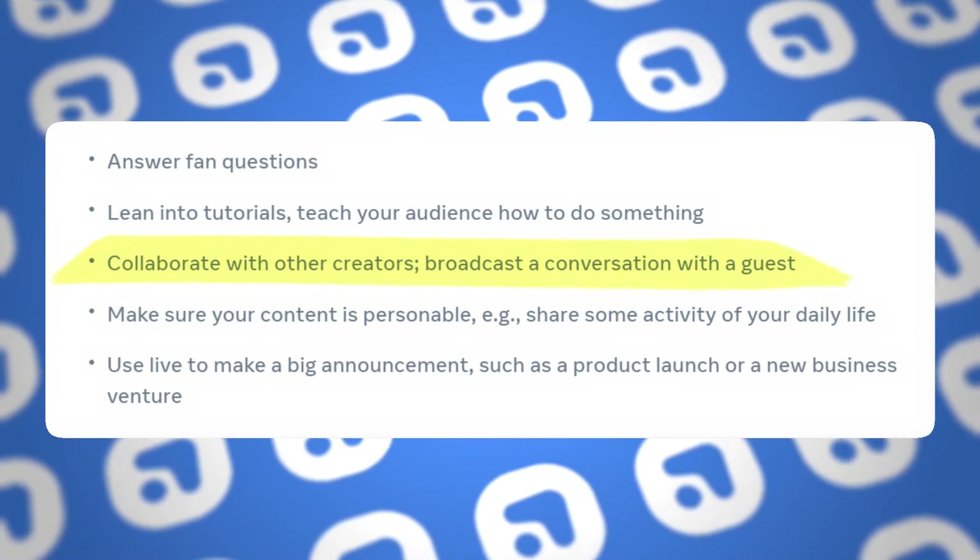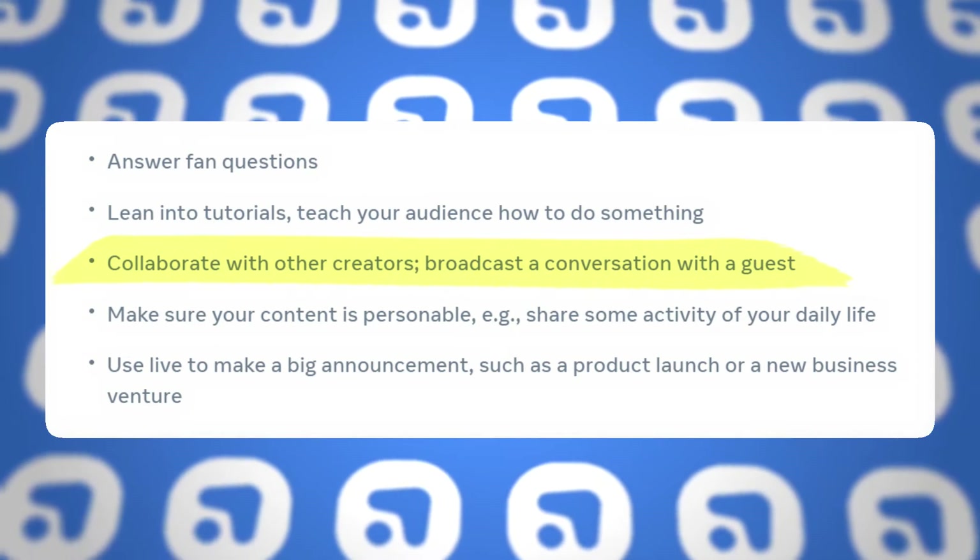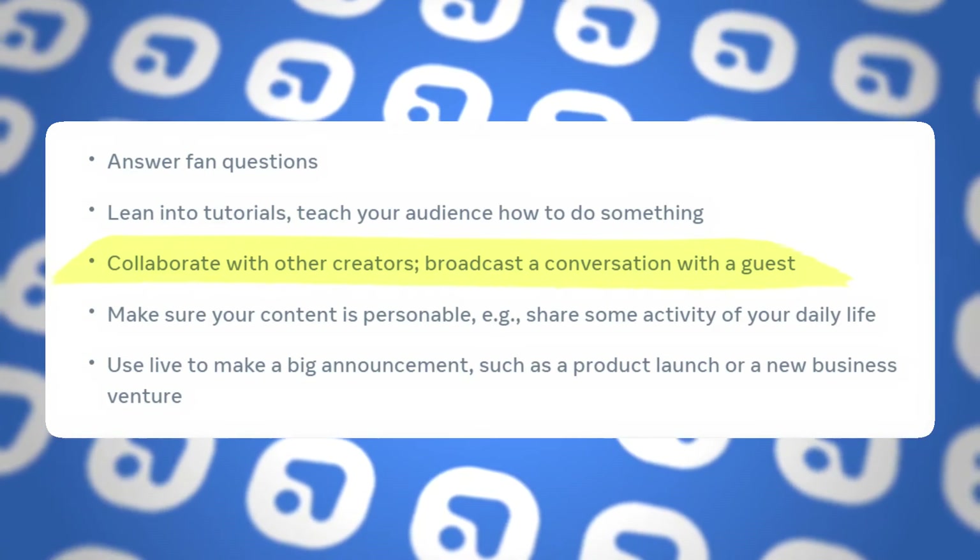Their next tip is to collaborate with other creators. When you're collaborating with someone, you're exposing each other to both of your audiences, providing an awesome opportunity for your followers to get to know you better while also being exposed to a completely new audience. Depending on who you're collaborating with or the topic of conversation, it can show you as a more likable or more knowledgeable person — potentially both. Having a great conversation with a like-minded creator or someone who compliments your audience is a fantastic way to bring your live game to another level.